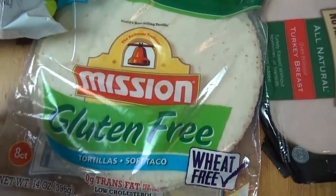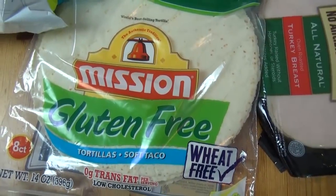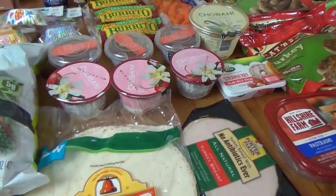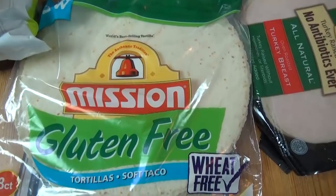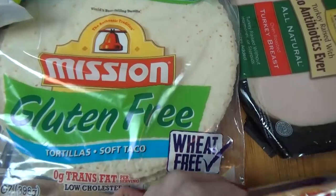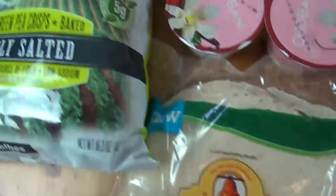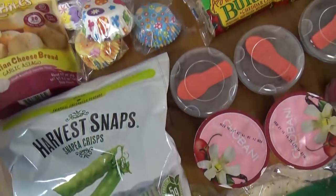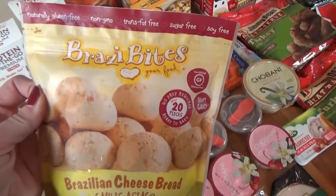Moving back over here, I picked up some of the gluten-free tortillas. You'll notice a lot of gluten-free things on the table today, and that's because my husband is actually gluten-free, so it's nice to pick up these things from the Grocery Outlet because they're a better price there. I also got a little block of Colby Jack cheese, some of these pea crisps — we really like those — and then I got these little cheese breads in the garlic cheese flavor.